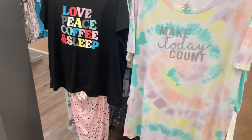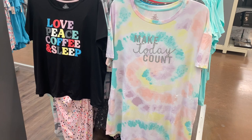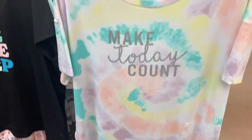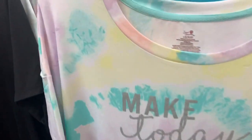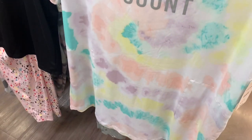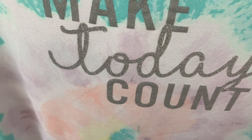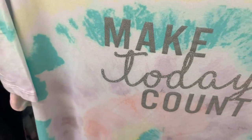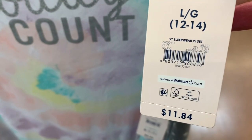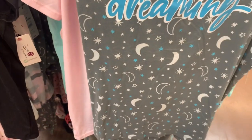Let me back out so you can see it better. That one says 'Love Peace Coffee and Sleep,' and the other one says 'Make Today Count.' I love the tie-dye, and sleep shirts are so comfortable. Look at the colors — it looks like clouds, kind of like an art painting. This one's actually really cool, and the word 'today' actually shimmers. I know on camera it doesn't always show up as well.